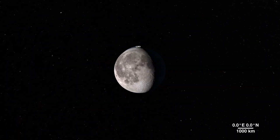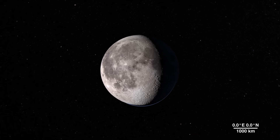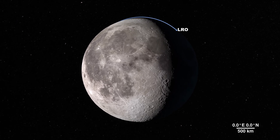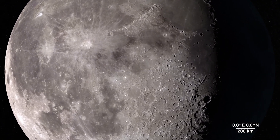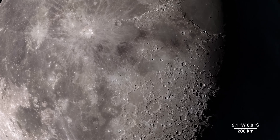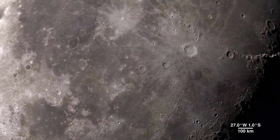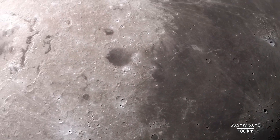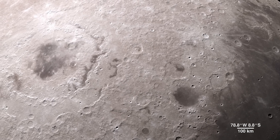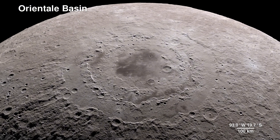The moon is our nearest neighbor in space, and data gathered from its features can tell us a lot about the rest of our solar system. Through the eyes of the LRO spacecraft we can explore the lunar surface in fascinating detail. Our tour begins on the western border where the near side meets the far side — at the enormous feature known as the Orientale Basin.